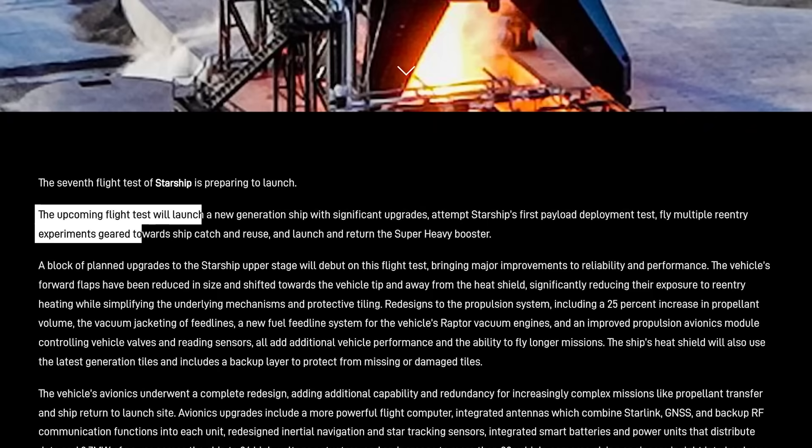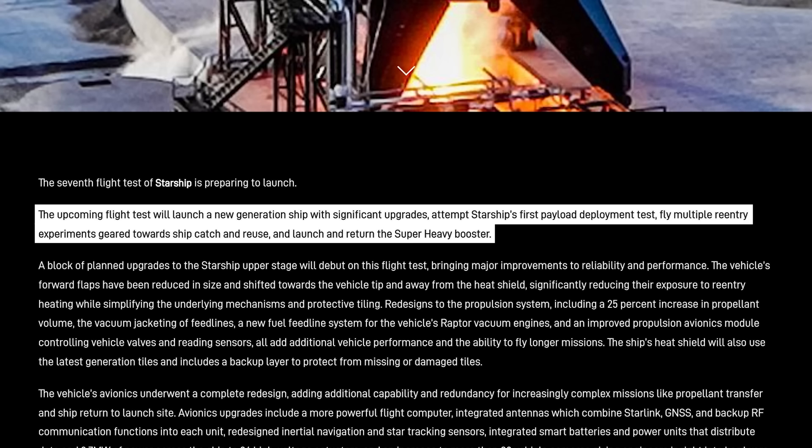SpaceX kicks off the statement by talking about Block 2 of Starship: "The upcoming flight test will launch a new generation ship with significant upgrades, attempt Starship's first payload deployment test, fly multiple re-entry experiments geared towards ship catch and reuse, and launch and return the Super Heavy booster." And yes, you read that right — first deployment test. More on that in a bit.